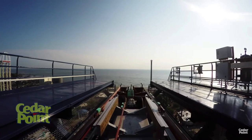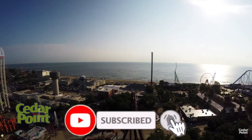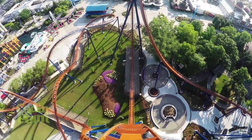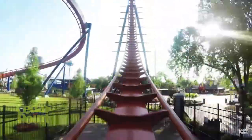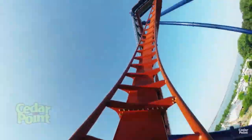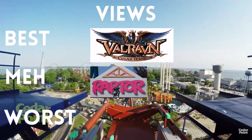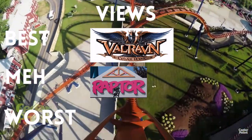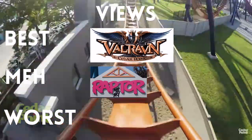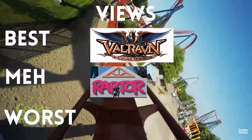Between Raptor and Valraven, I have to give Valraven the views. Valraven has excellent views of the park itself. Where Raptor, you basically just see some stalls and the midway on the first hill. But on Valraven, even while moving, you have such smooth turns that you can actually see the rest of the park. It's a great place to watch fireworks — you could see the light show and fireworks while riding. Looking out over the entirety of the park at that first hill is the best view on Valraven.